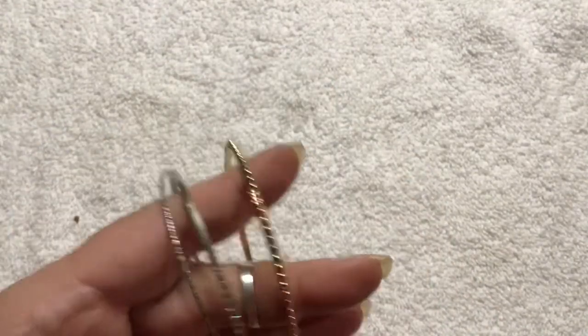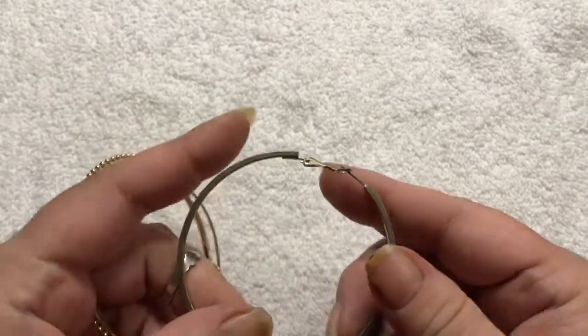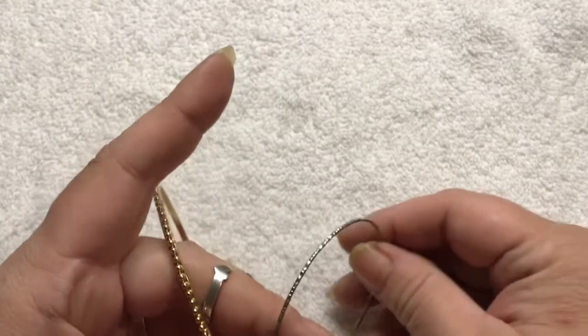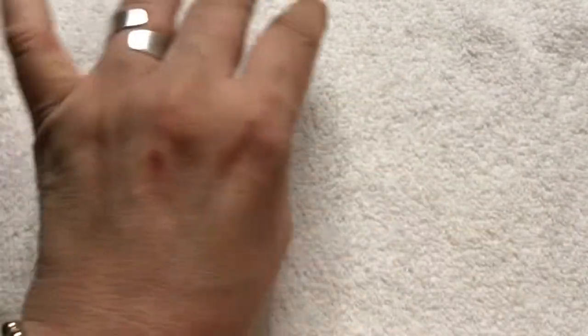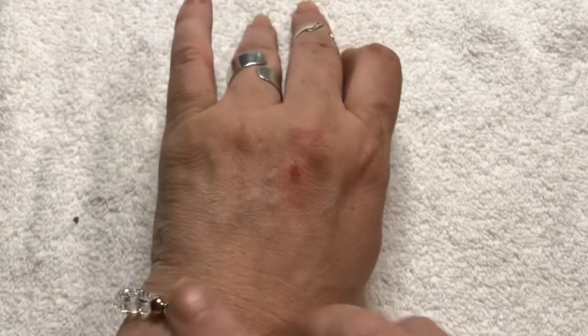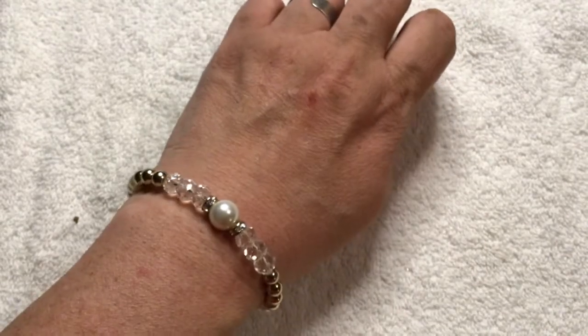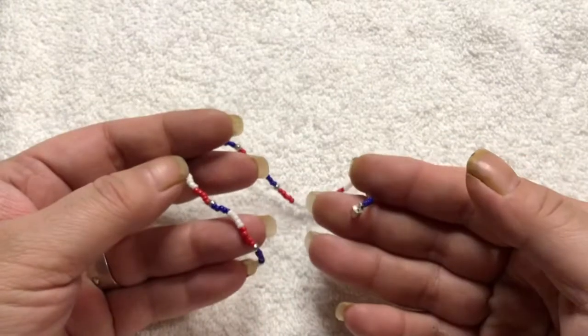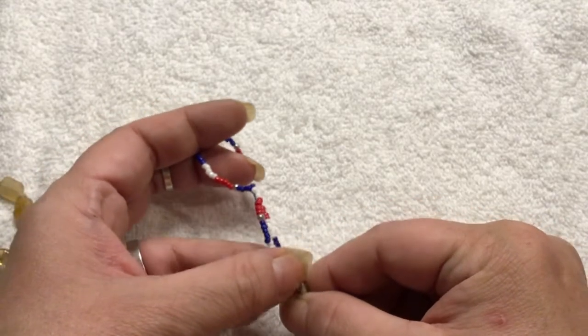We have some more bangle bracelets here. Oh, that's an earring — never mind. A hoop earring here, and two bangle bracelets which will go in craft. This one is very tightly wound, but this is crystal, low pearl. That one is really pretty — look at how that looks, that is gorgeous. Slid right on too. This one is a bracelet with a magnetic clasp which is broken. Craft.